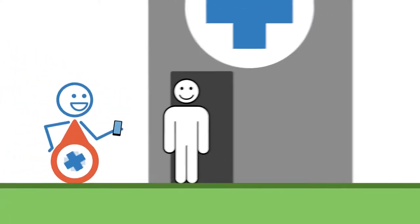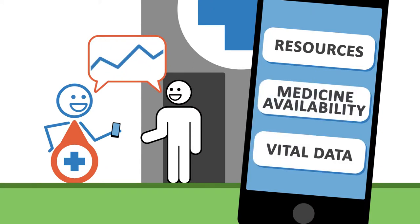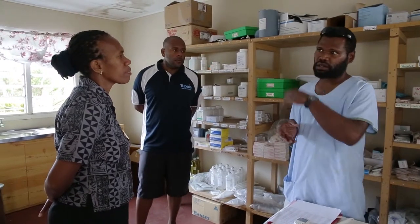In each country we work, we visit every health facility to find out what resources they have, their medicine availability, and to track vital data about how patients are being treated. Each journey results in useful data and an important chance for health staff to give feedback that can be used to improve services to their communities.